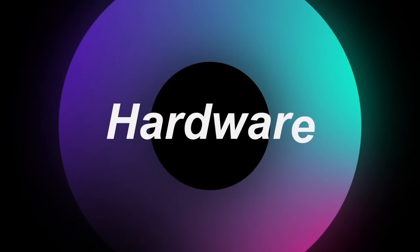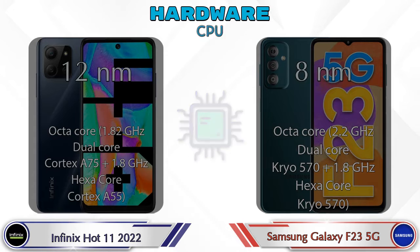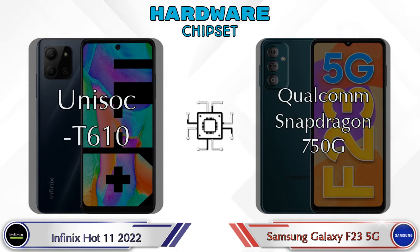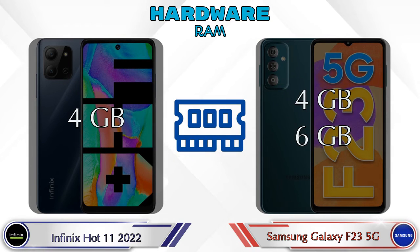First we talk about the most important part — hardware. Let's see the details about the CPU. For GPU, Hot 11 2022 has Mali-G52 MC2 and Galaxy F23 5G has Adreno 619. Talking about chipset, Unisoc T610 is available in Hot 11 2022 and Qualcomm Snapdragon 750G is available in Galaxy F23 5G.